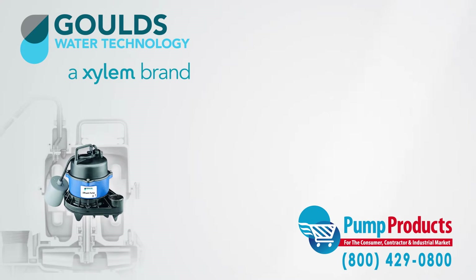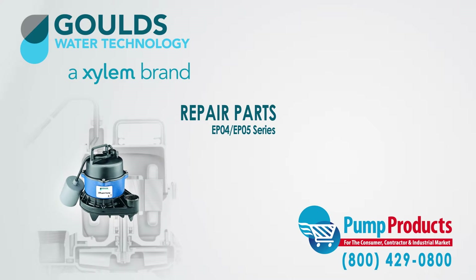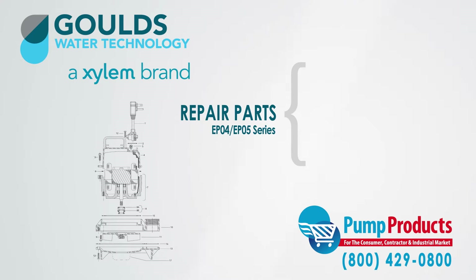Pump Products also sells a variety of Gould's parts for the Gould's EP04-EP05 series effluent pumps. Our parts inventory includes gaskets, bases, casings, motor assemblies, and o-rings.